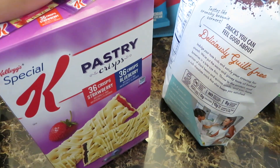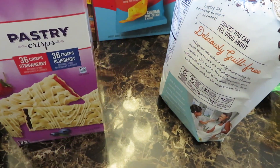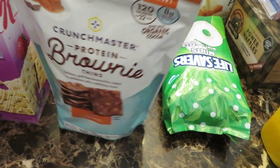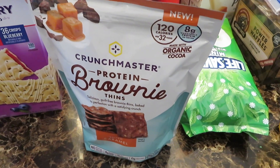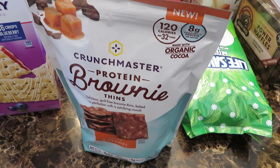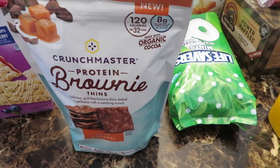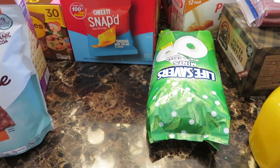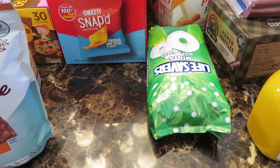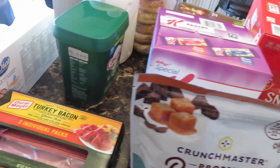And a new item is their protein brownie thin salted caramel. It sounds good and it looks good — hopefully it tastes good. I don't know, but I will let you guys know. And that's it for my Sam's Club haul. I hope you guys enjoyed the video and you guys have a wonderful blessed day — bye bye!